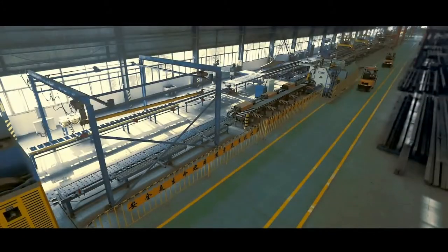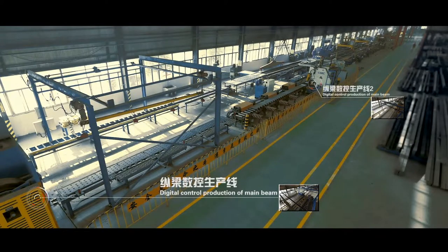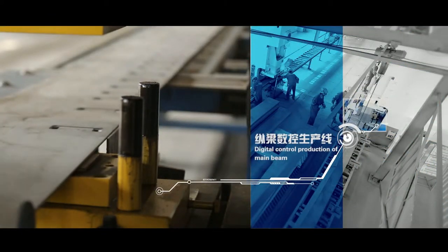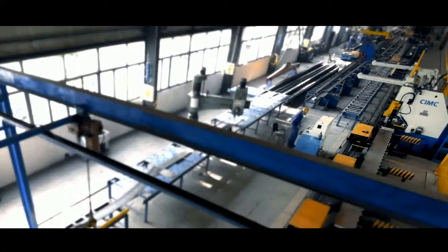Won more than 20 items of national patents. Enhancing intelligent level and creating first-rate quality, CIMC Dongyue has large-scale modernized factory building of 160,000 square meters. Actively absorbs advanced industrial wisdom from domestic and foreign.